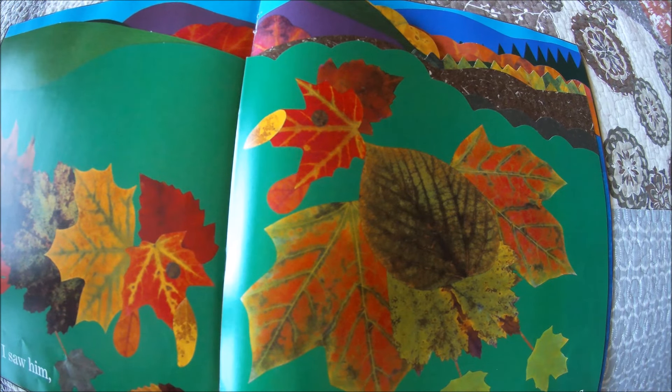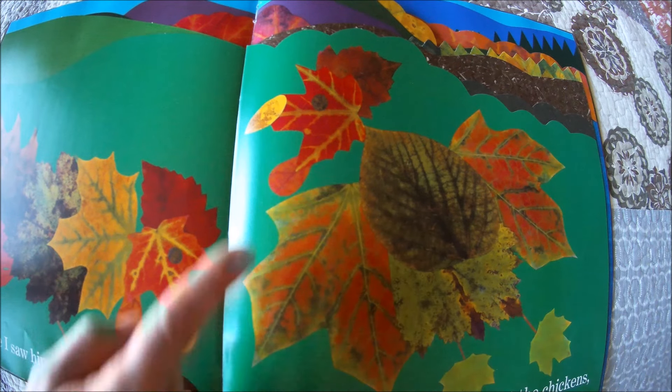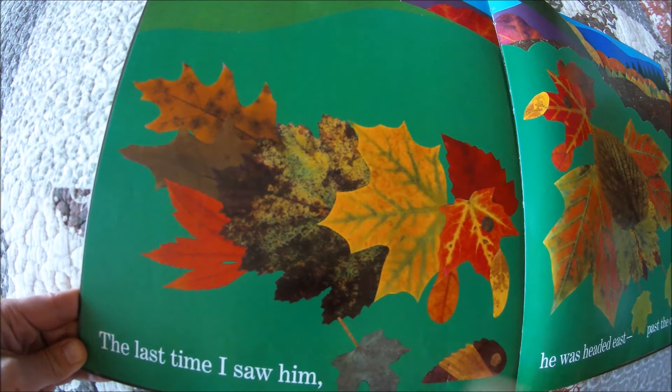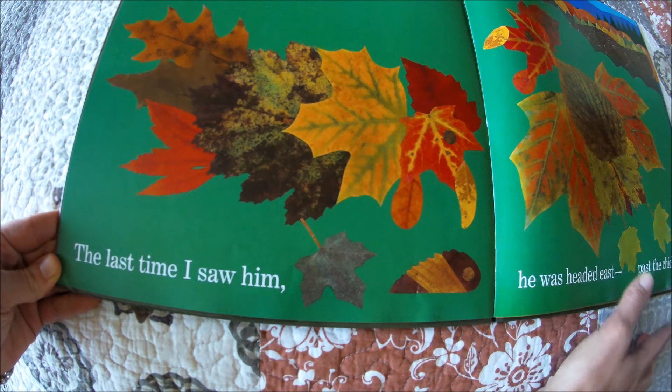Last time I saw him, he was headed east past the chickens. Do you see the chickens? Here's their beak and its head and its eye and its feathers. And here's another chicken. And this looks like a worm or a caterpillar.